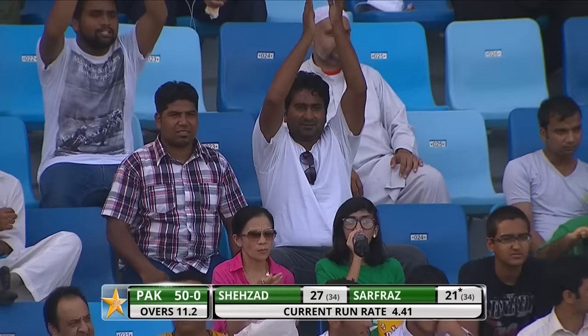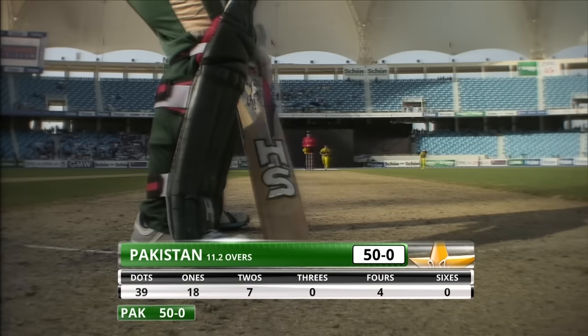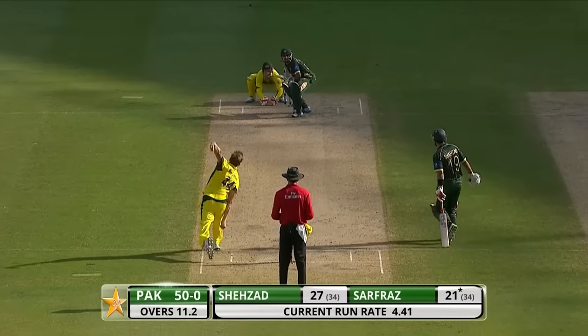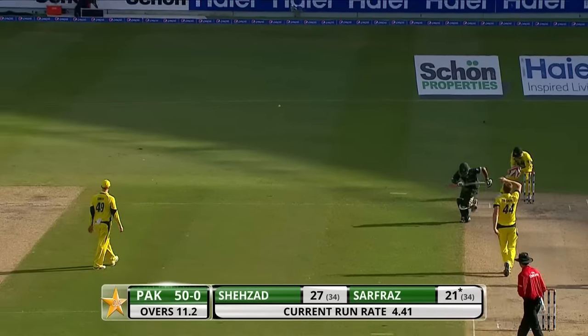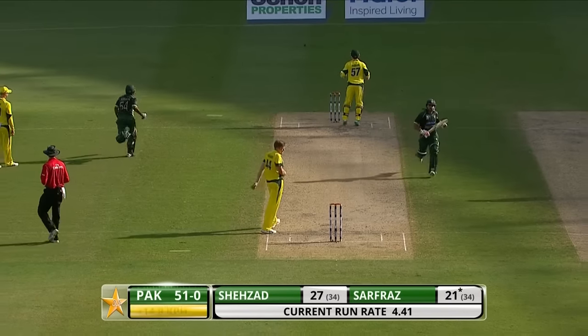He's a good pick at the top of the order, Sarfraz — always looking for runs, and in between he also provides with a bit of improvisation. More work for Doherty. Two more runs for Pakistan.